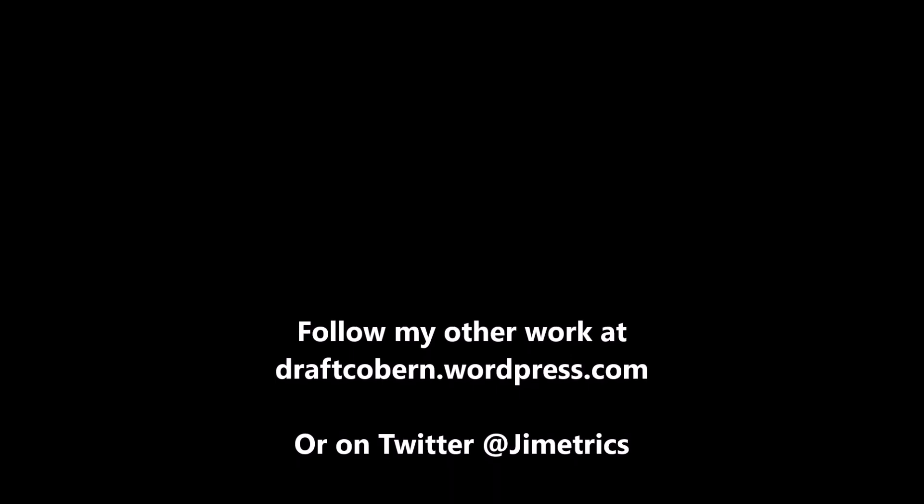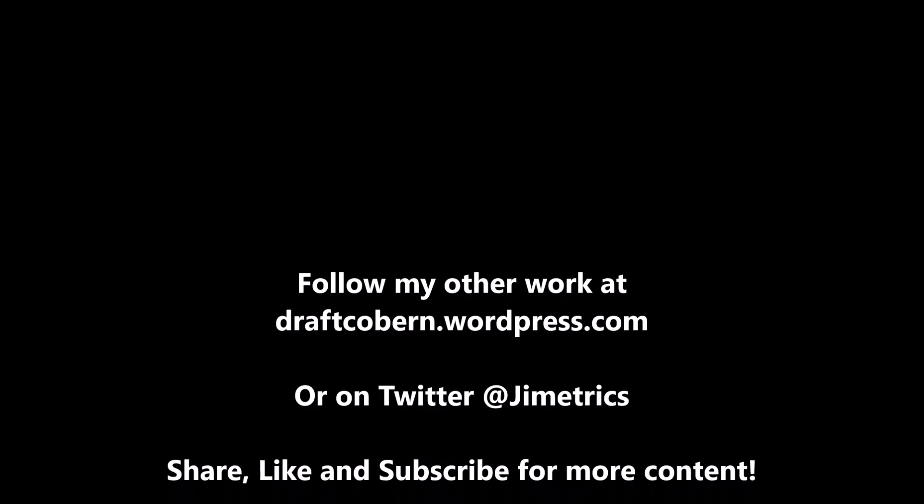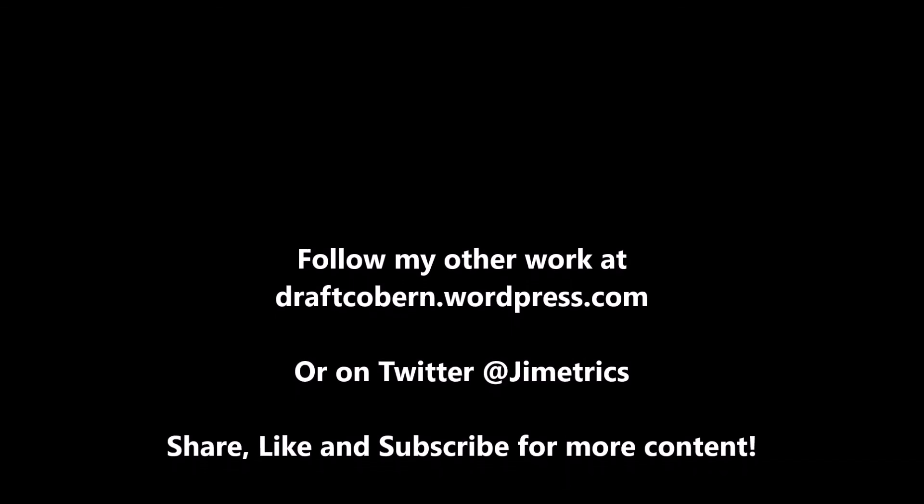My name is James Coburn. You can find my other work at draftcoburn.wordpress.com and follow me on Twitter at Gymmetrics. If you like this content and want more, be sure to leave a like, subscribe, and share this video. Hit the notification button so you're always reminded when another video drops. I'll talk to you guys in the next video. Peace!